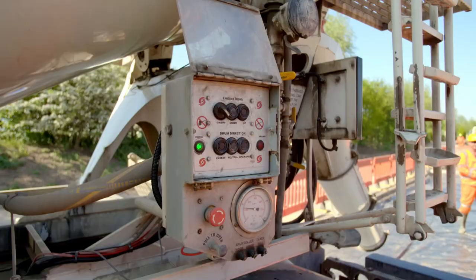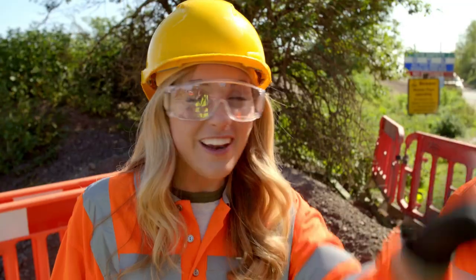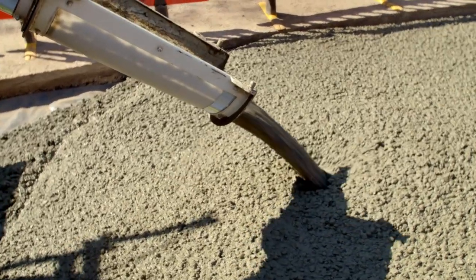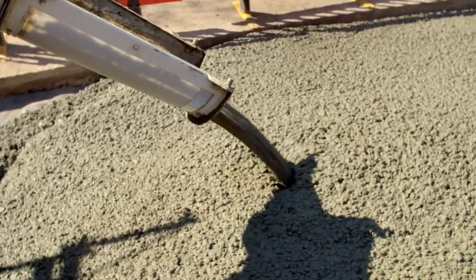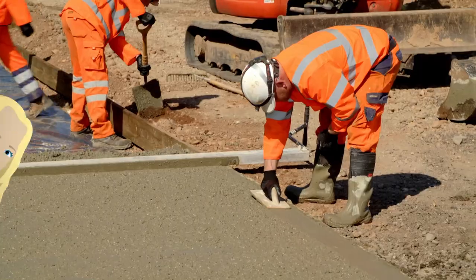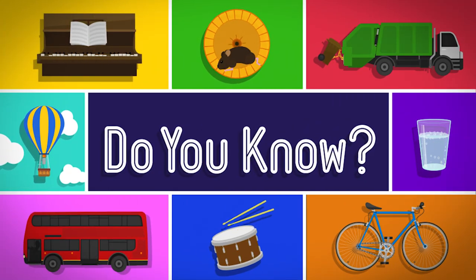Here it comes — it's like it's going down a slide! The dry ingredients and the water have mixed together, so the concrete is slushy, and that makes it easier to pour out and spread. But as soon as it dries, it will go hard and be really strong.